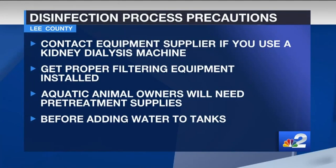Officials are asking anyone who uses a kidney dialysis machine at home to contact your equipment supplier so that proper filtering equipment can be installed during the disinfection process. And tropical fish or aquatic animal owners should get appropriate pre-treatment from a special fish store before adding water to the tanks.